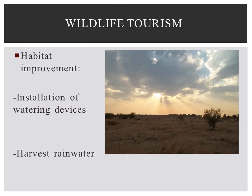To attract wildlife and in turn people to their properties, land managers have worked to improve habitat by using management techniques, such as the installation of watering devices to provide a supplemental source of water for animals. Land managers are also harvesting rainwater to better distribute water on the landscape, thus increasing the amount of usable space for wildlife.